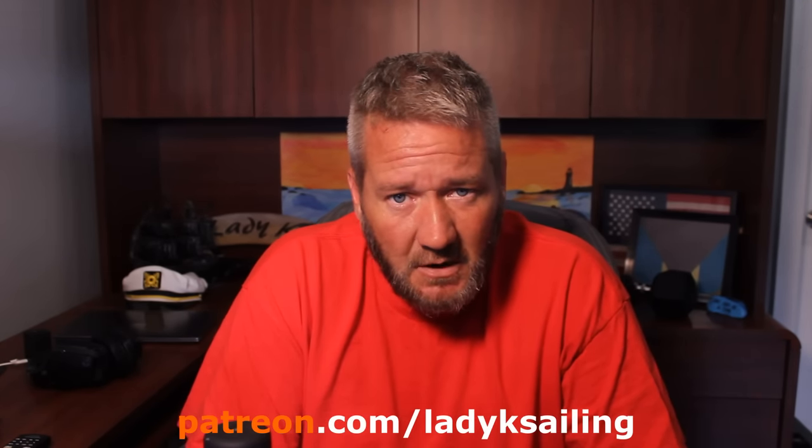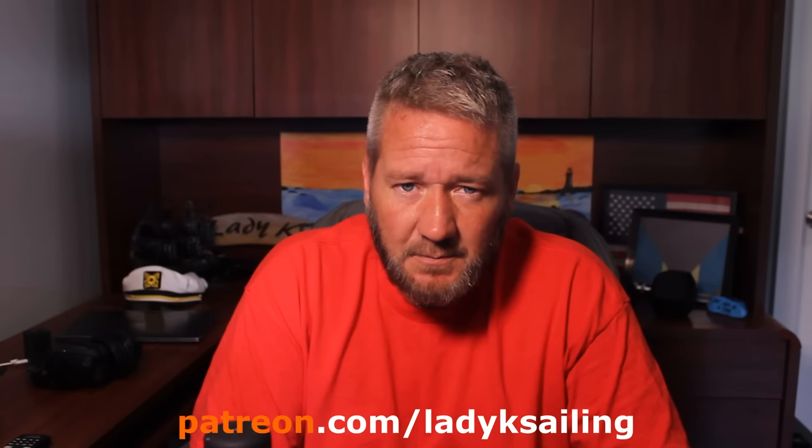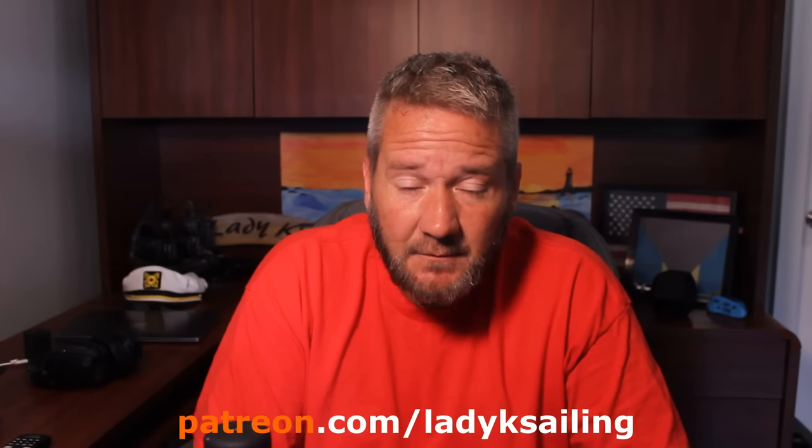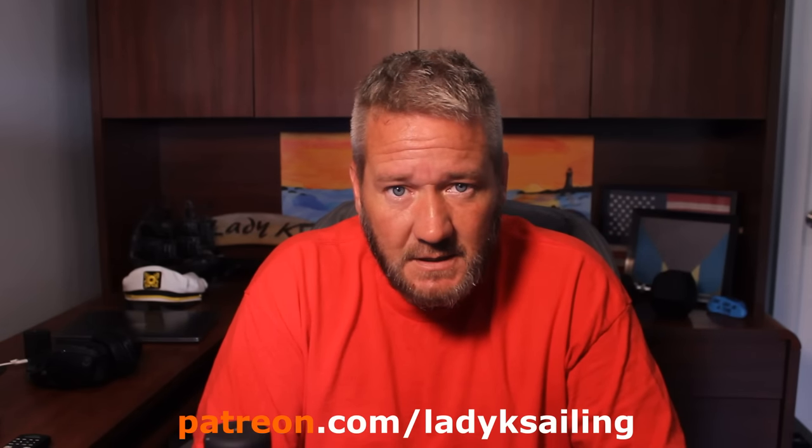Lady K Sailing is brought to you by patrons — people who give a couple of bucks an episode to make these videos possible. The mission at Lady K Sailing has always been to get more people sailing more easily. If you'd like to help out, please consider becoming a patron. A big shout-out to all the existing patrons who have gotten us this far — I genuinely couldn't do it without you.